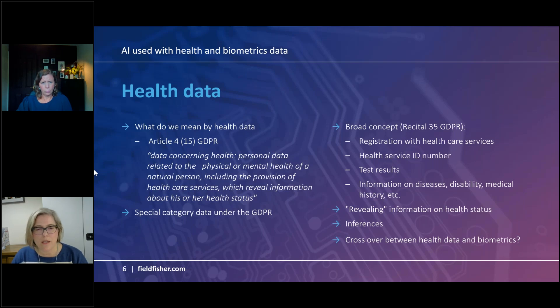Recital 35 of the GDPR provides a long list of types of information falling under health data. These include information collected in the course of registration or provision of health services, health ID numbers such as the NHS number in the UK, and information derived from testing or examinations of a body part or a genetic or biological sample. The list is long — I'd encourage you to look at recital 35 for the full list.